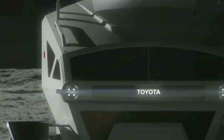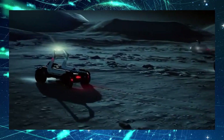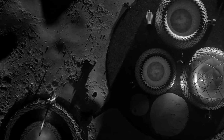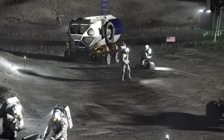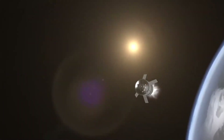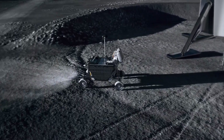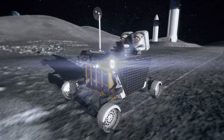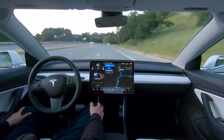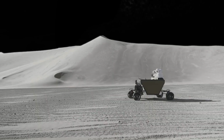What truly sets the LTV apart is its ability to function autonomously. This vehicle will support phases driven by astronauts and phases as an uncrewed mobile science exploration platform. This hybrid operation mode resembles the capabilities of NASA's renowned Mars rovers, Curiosity and Perseverance, but it will still have a component allowing semi-autonomous and manual navigation — much like how Earth's self-driving cars operate.